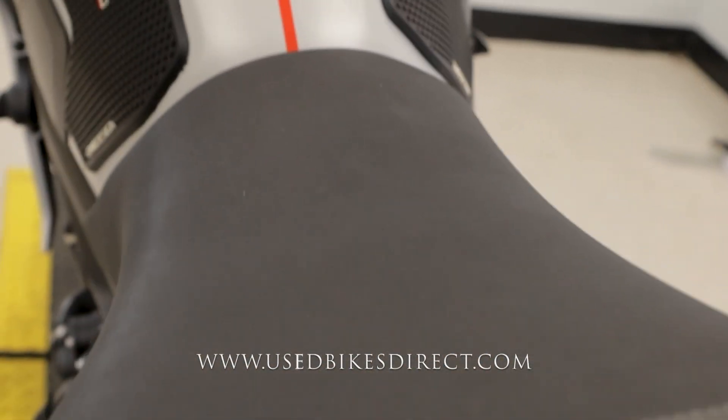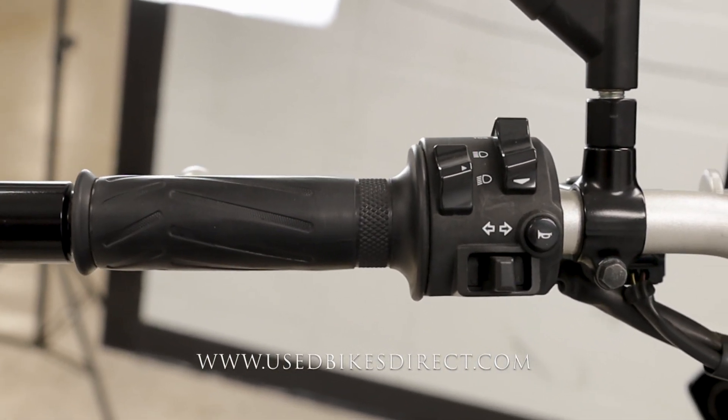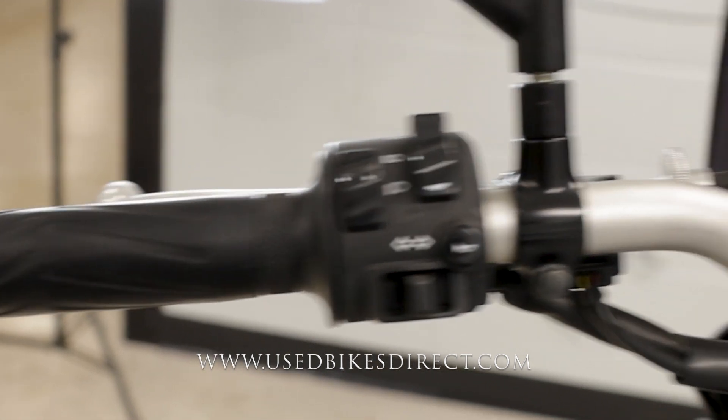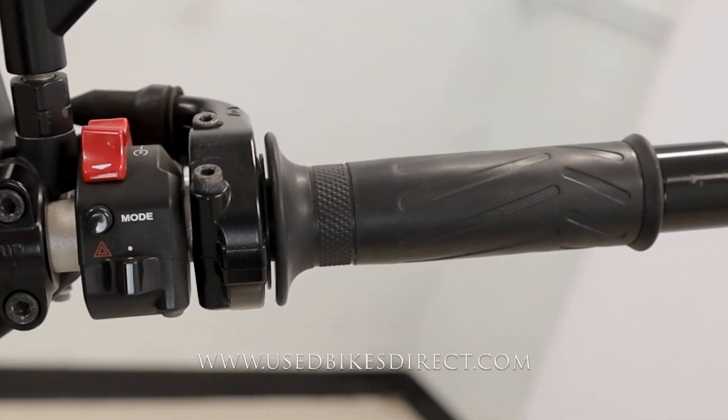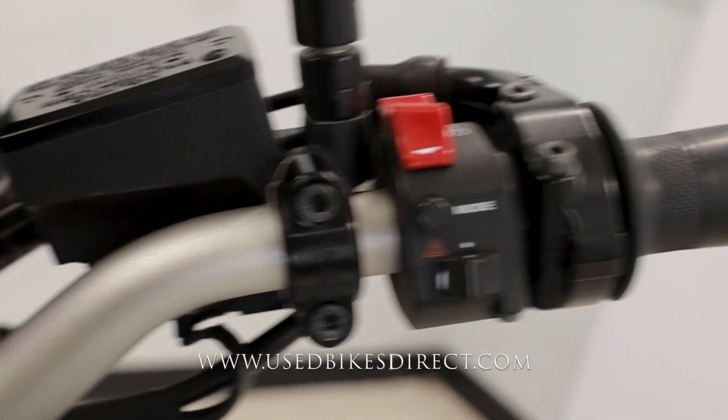Climbing up top, we'll take a look at all those and then fire it up. Left-hand side has the usual headlight, turn signal, and horn, as well as your traction control select toggles. Right-hand side has the starter integrated into the kill switch, ride mode select under that, and the four-way flashers on the bottom.